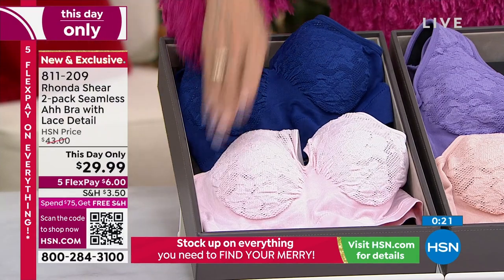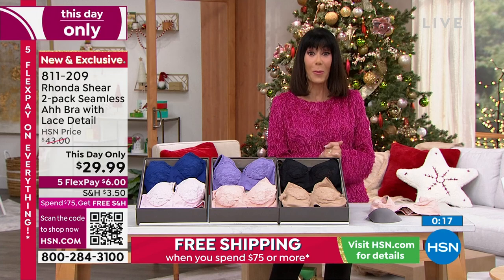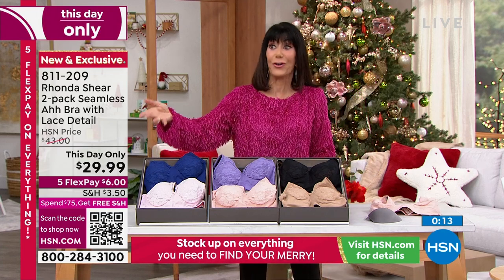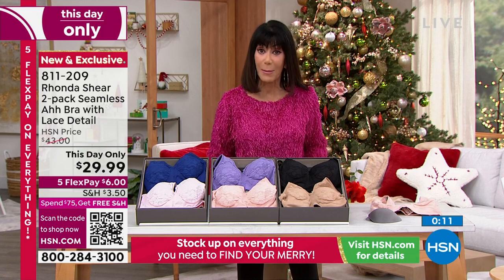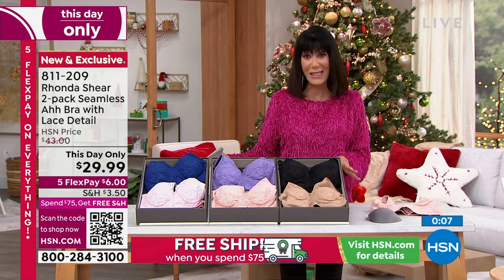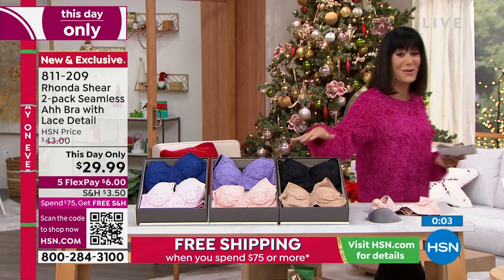Amazing gift idea, with extended return policy to the end of January. You could pick up all of them for like $18 on flex pay, and your flex pay has no interest whatsoever. Five flex on everything. Item number 811209.